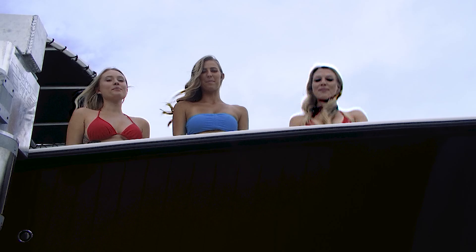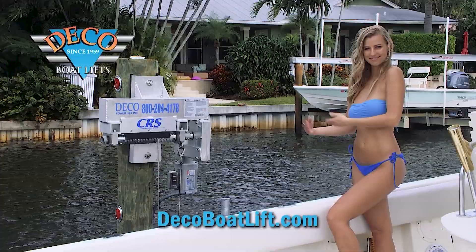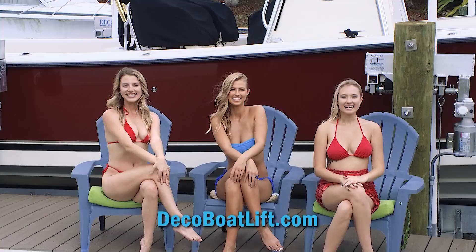Hi, I'm Chris Vassell, one of the mechanical engineers at Deco Boat Lift. Since 1959, we've been leading the industry in both design and innovation, such as our patented cable retention system, so we can lift your boat quickly, quietly, and safely. I invite you to discover the Deco difference — Deco Boat Lift, let's lift boats with ease.